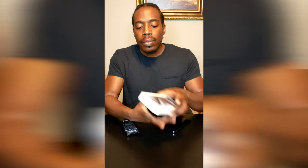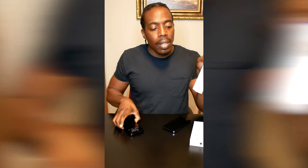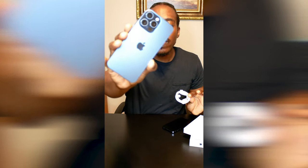Inside the box, this is the case for the 15 Pro Max. The only thing that comes inside is your phone and one cable. They give you a USB-C cable as the attachment, not the USB-A attachment — so it's the speed charging piece — but they don't give you a wall adapter, just the attachment piece and the phone.